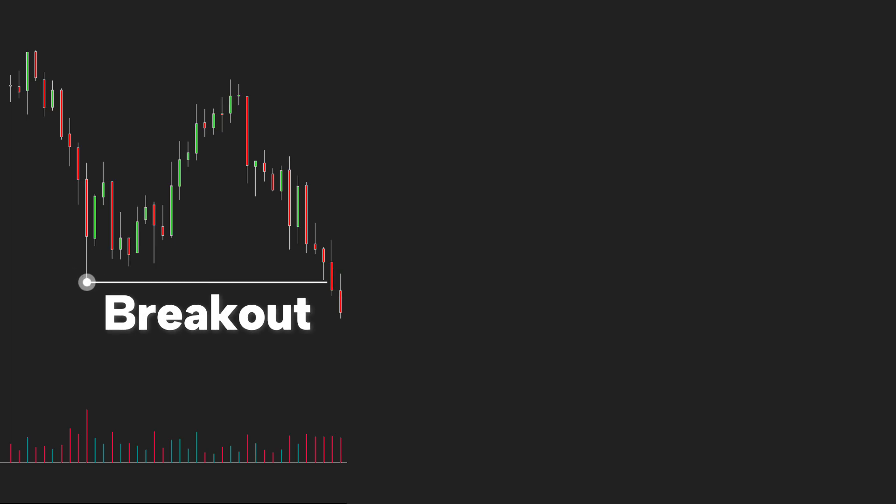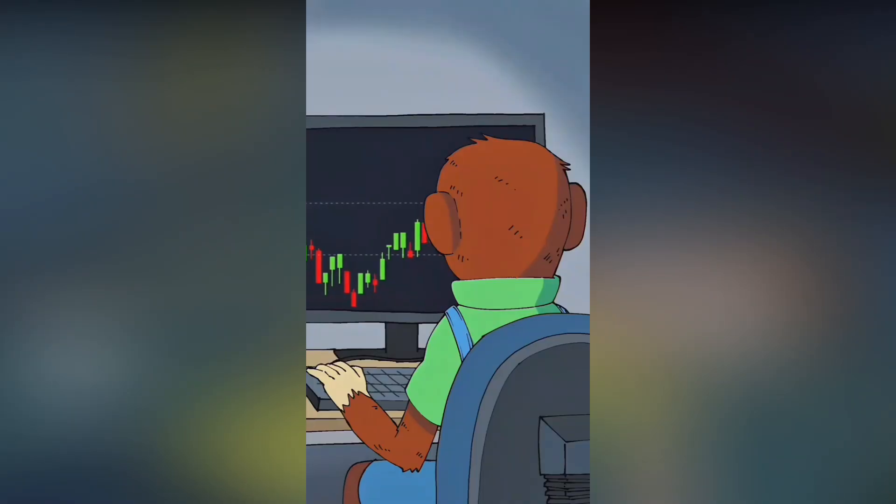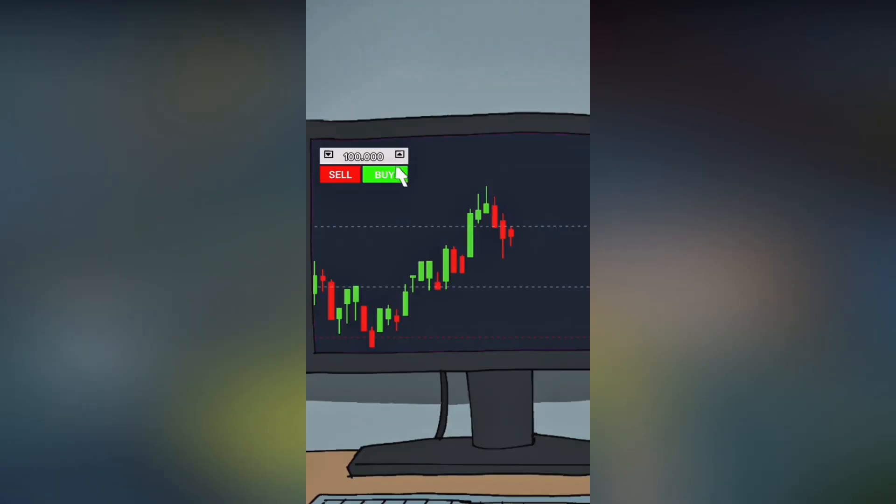Or in another scenario, the price breaks below the most recent low with strong trading volume around that area. And once again, you confidently enter another sell position. At that moment, it feels like everything is working against us. So how can you protect yourself from these market traps? Or better yet, avoid them entirely?